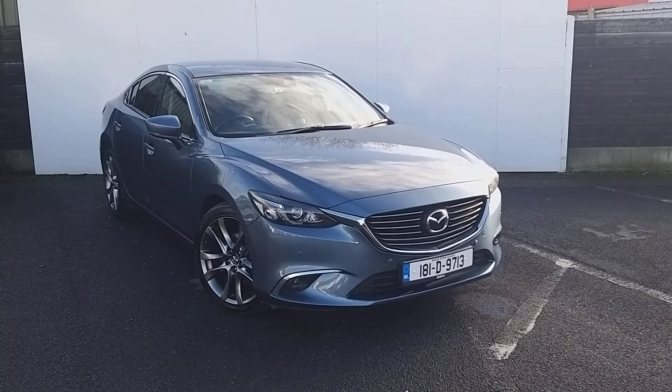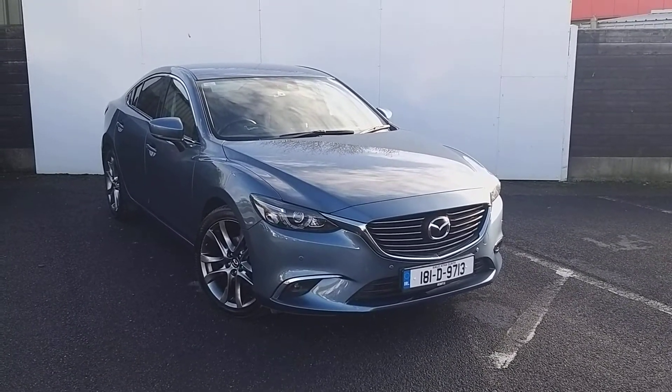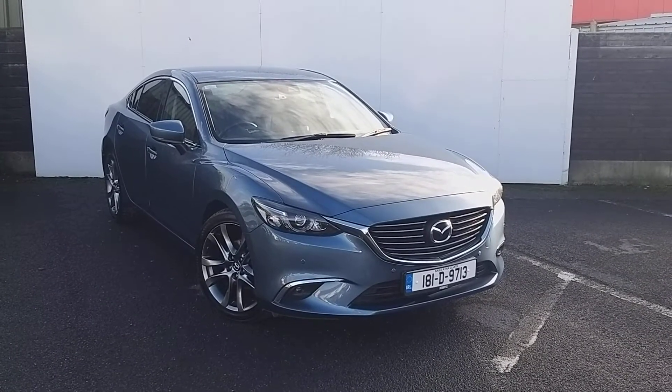Welcome to Jollofy Mazda. Today we're going to have a look at a Mazda 6, 2.2 litre diesel, six-speed manual gearbox, platinum edition Mazda 6.